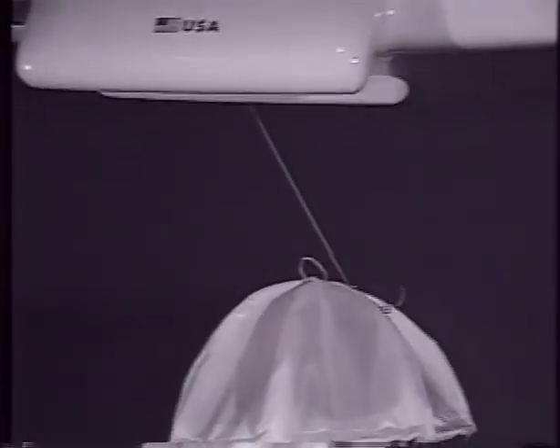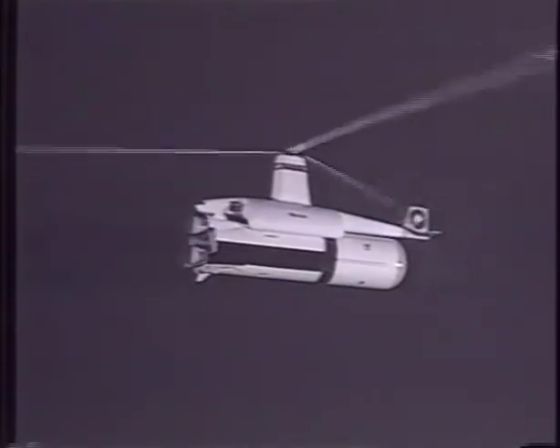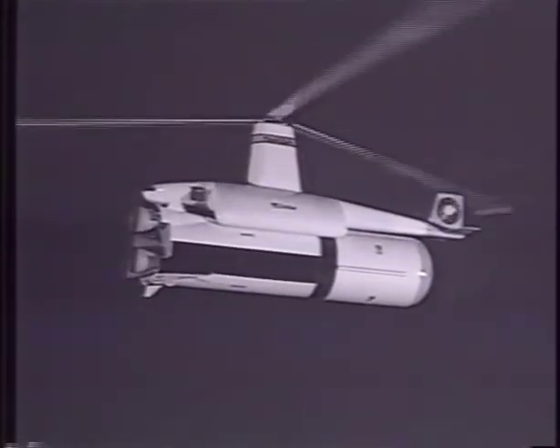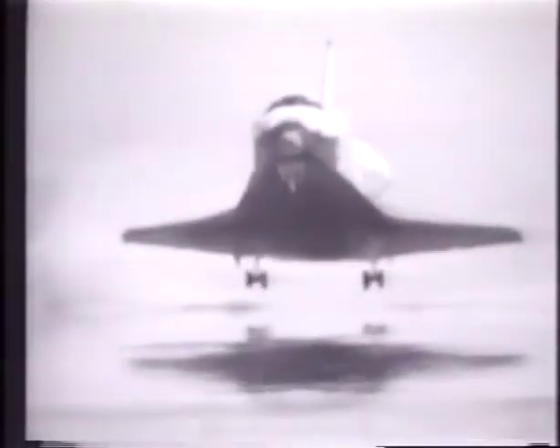In a preliminary study, NASA accepted the catch concept, giant size recovery craft, and a probability of success. However, NASA decided to go with another consideration — the space shuttle.